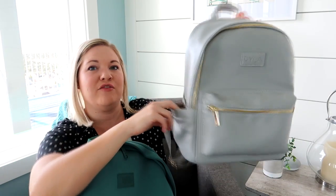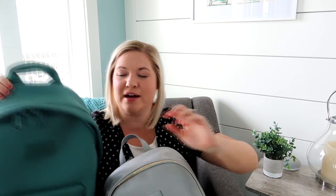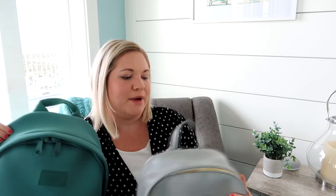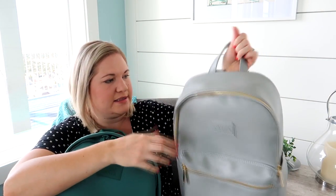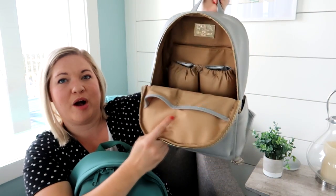For function and pockets, these both have really awesome pockets and functionality. The Ryla pack does have better bottle pockets on the outside — I can fit full-size water bottles there. On the Dagny Dover, it's a little bit too small. This is the medium size of the Dagny Dover, by the way. My big water bottles don't fit in the side pockets, so I have to keep them on the inside, which is not a huge deal, but for function the Ryla pack wins for bottle pockets.